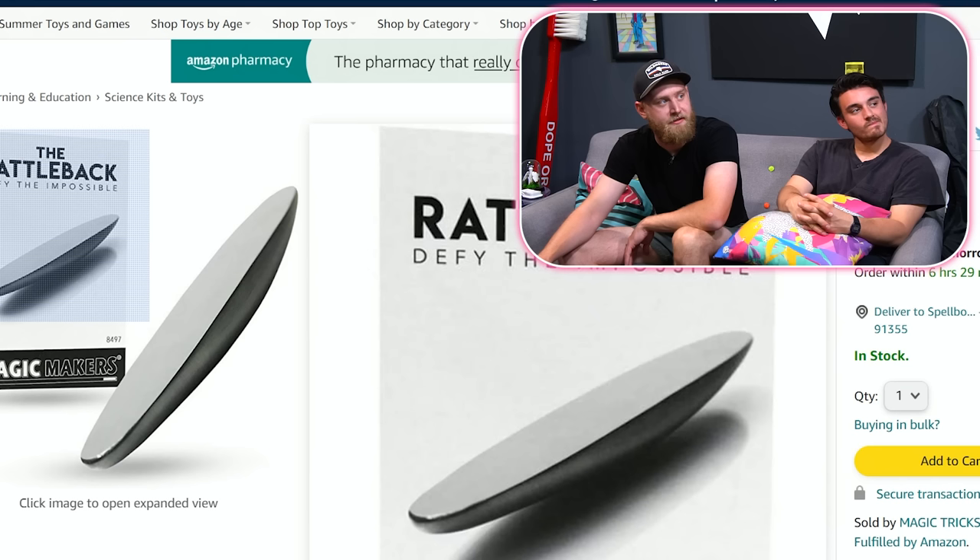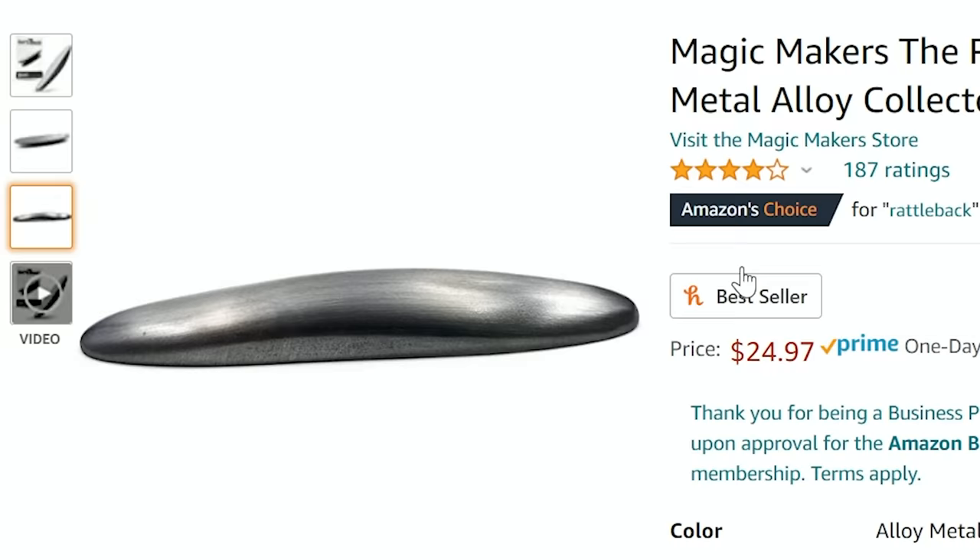Magic Maker is the Rattlebacks. It's supposed to be a magic toy. It looks just like a piece of metal. How is that an illusion? That's just what's actually happening. Or is it? So it stores the kinetic energy and then releases it, pushing it the opposite direction. Physics is really just nature's illusion, if you think about it. Which way do you want to think about it? Backwards.